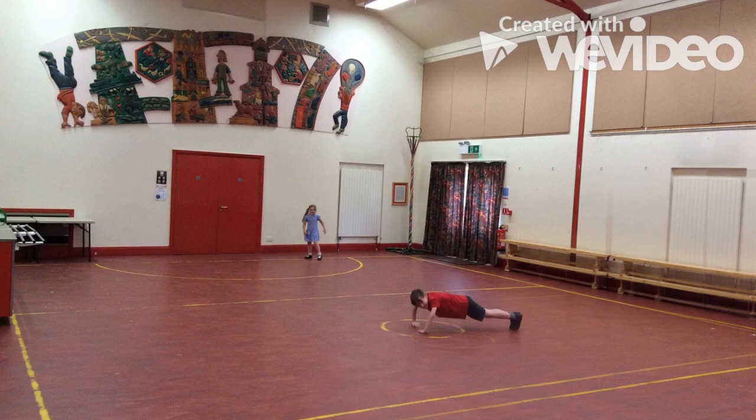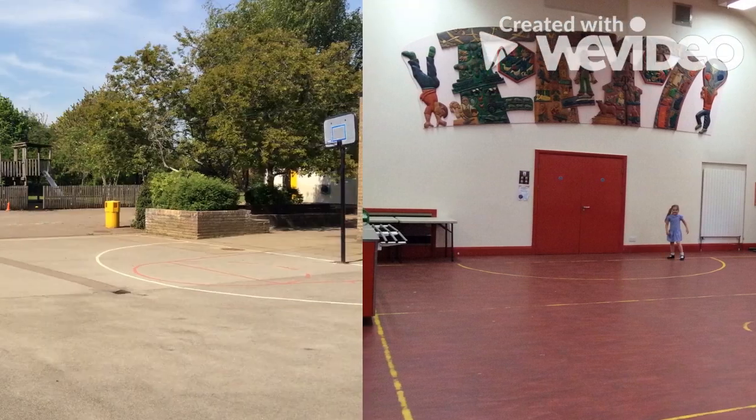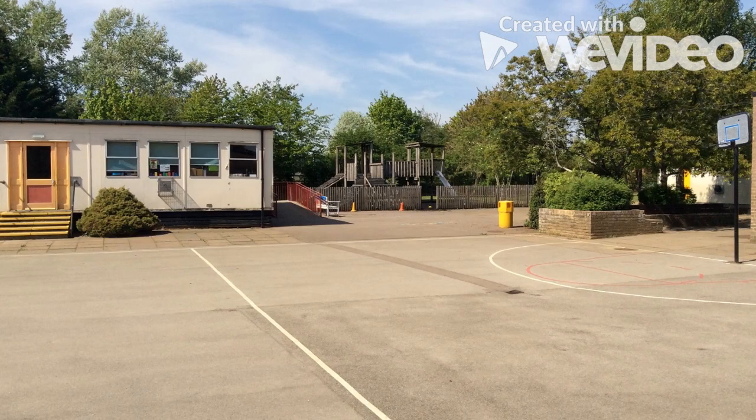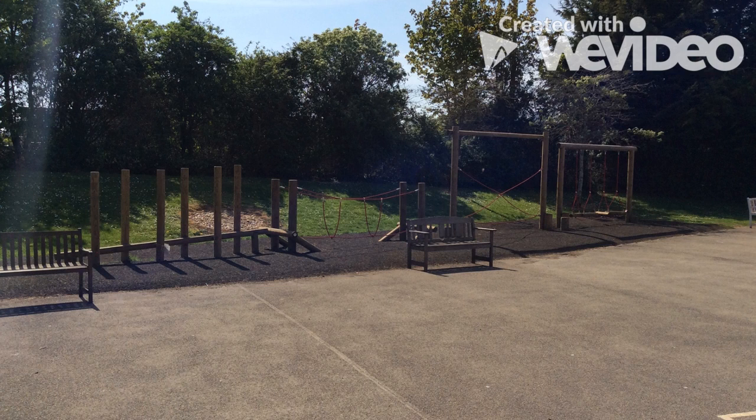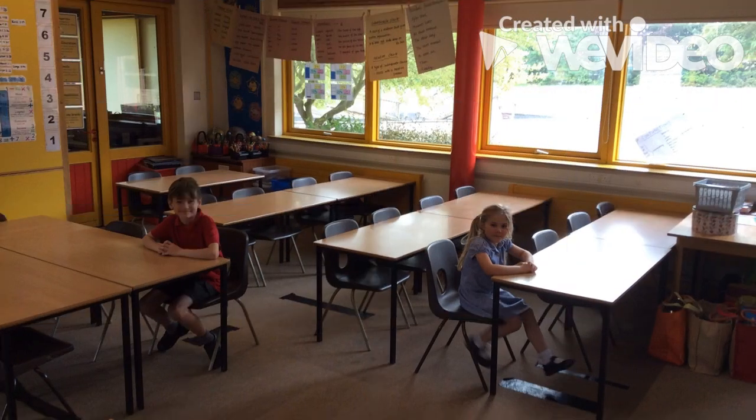In the big hall we do PE and have lunch. Here is the big playground — here you will have a lot of fun. Here is the trail; it is brand new. Welcome to Year 5.